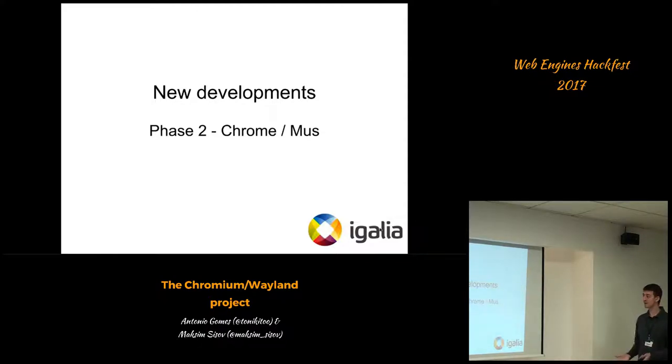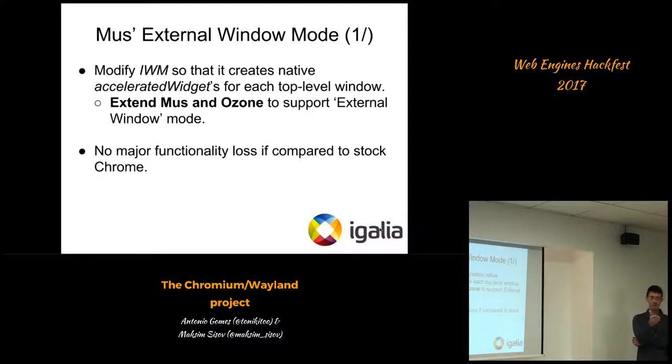We then entered the second phase of the project. In January and February we went to BlinkOn in Google Mountain View and established milestones and a real roadmap with Robert Huber, who is with us today. Our main goal was to modify internal window mode so that it creates real accelerated widgets — real windows — for each top-level Chromium window, transitioning to external window mode. For that, we needed to extend both Mus — the UI service — and Ozone itself, since both were internal-window-mode oriented. The end goal: no major functionality loss compared to stock Chrome.